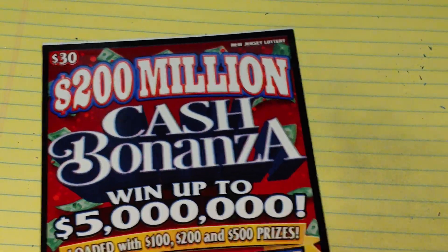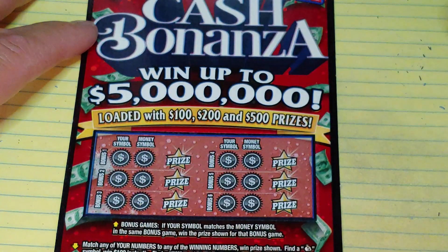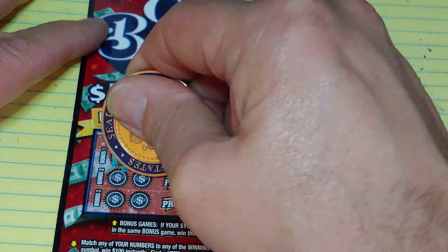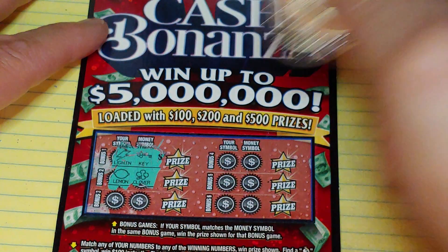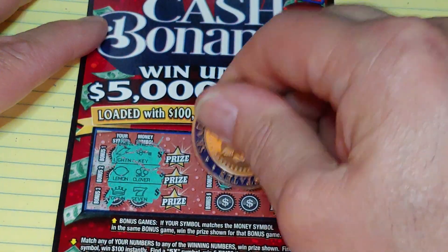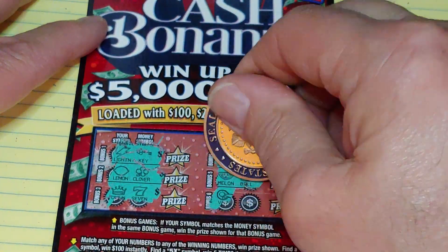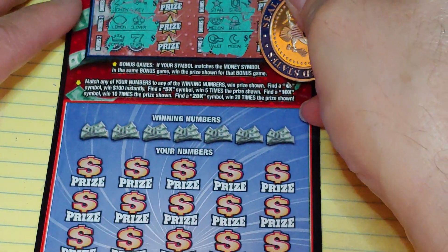Last ticket — the Cash Bonanza. Up top we have two games. Match your symbol to the money symbol, win that prize. We have lightning and a key, lemon and a clover, crown and a seven, a star and a horseshoe, melon and a bell, vault and a moon. Nothing there.